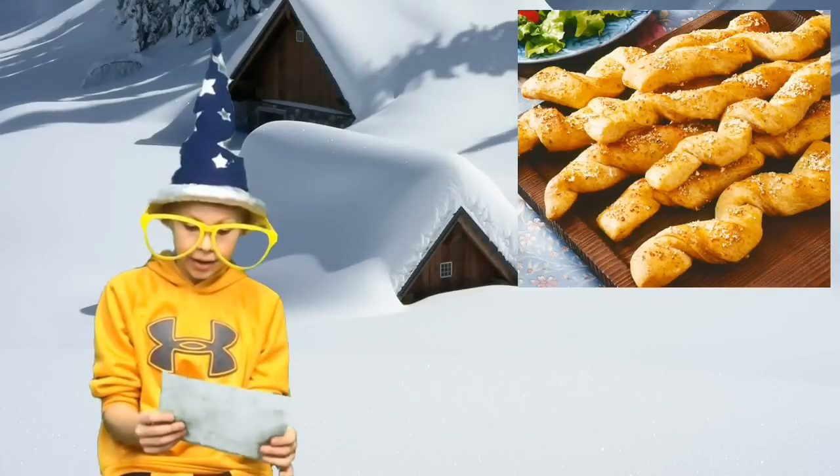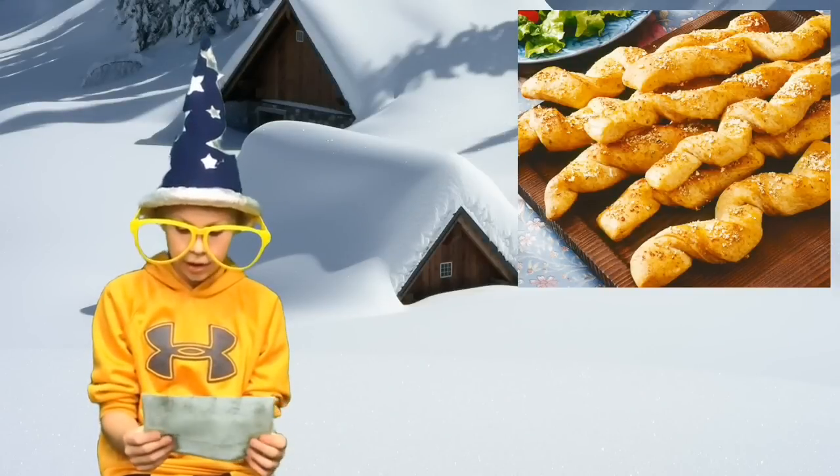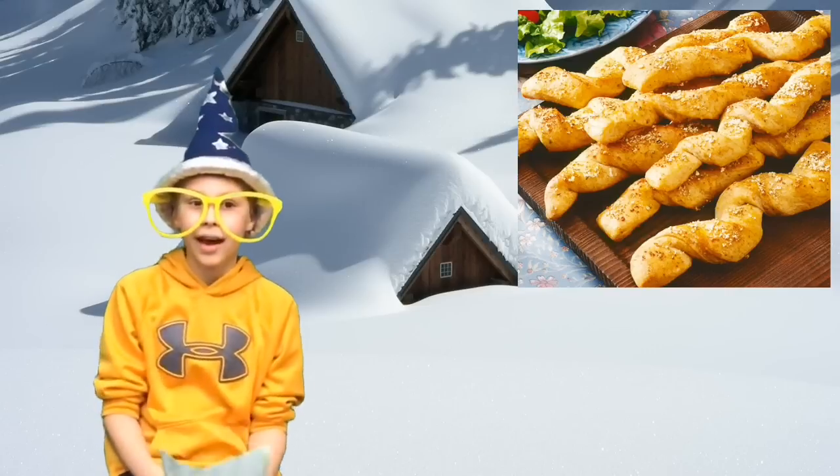Today for lunch we are having cheesy twisted breadsticks, turkey sandwich combo, or a crispy chicken salad. Have a great lunch!